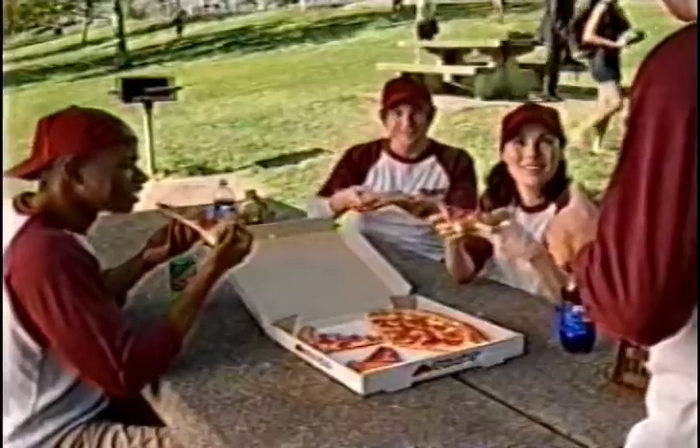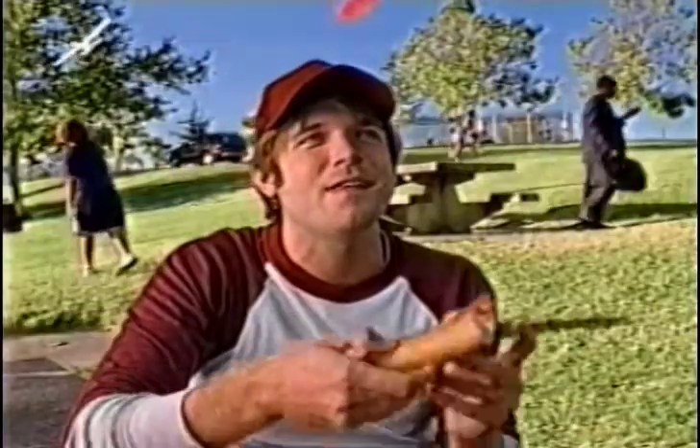Wow, is that a stuffed crust pizza from Pizza Hut? Yup, the pizza you eat backwards. Pizza Hut? Pizza stuffed crust. Wow.